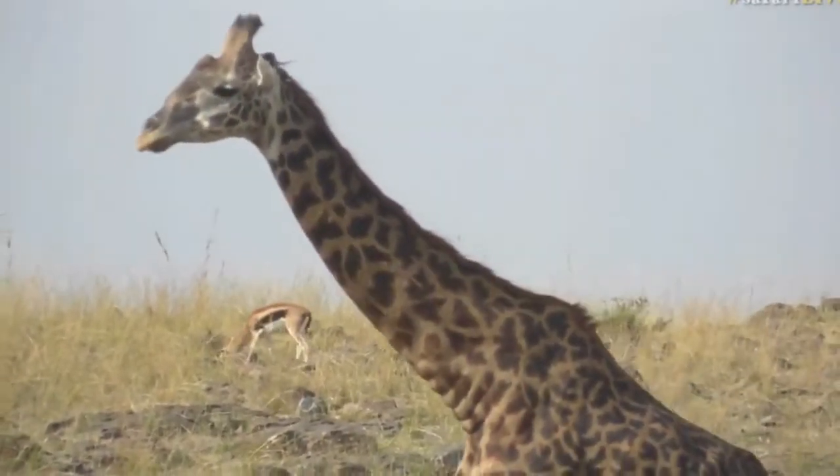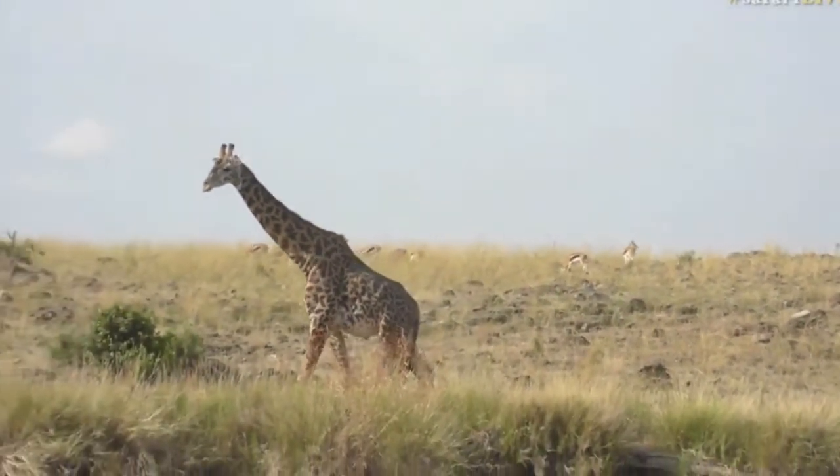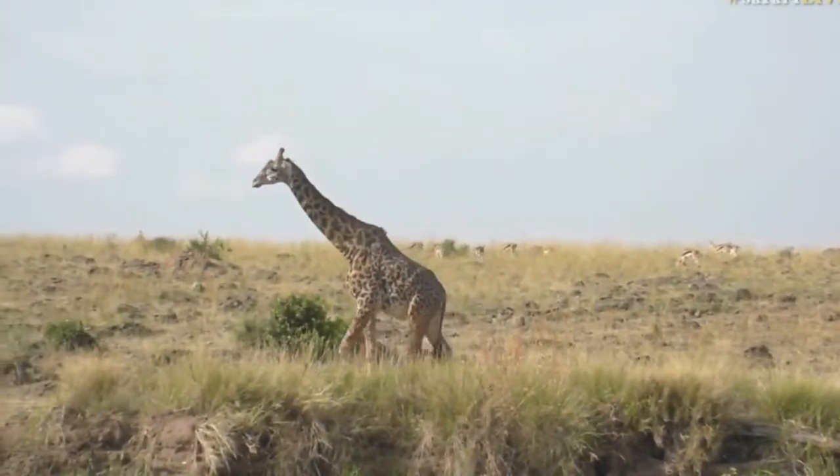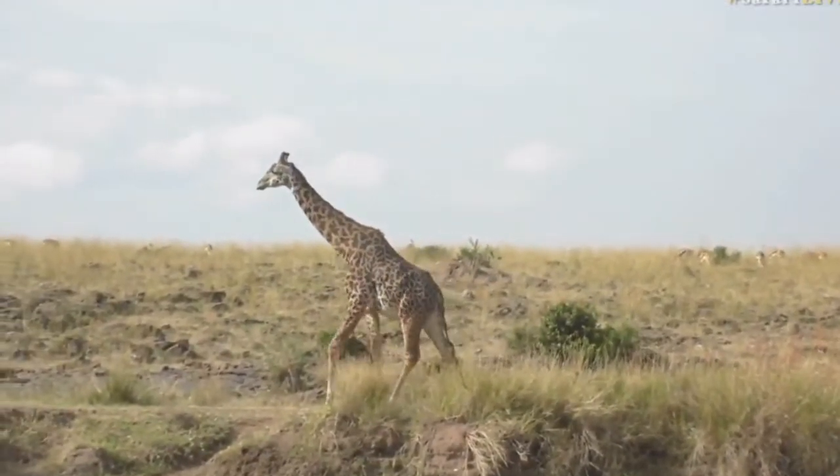Photobomb! Awesome — I didn't plan that. What a pleasant surprise. A huge male giraffe just popped into frame. So we'll drift off from the Tommies and move on to this majestic giraffe.